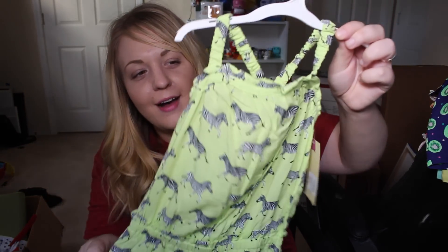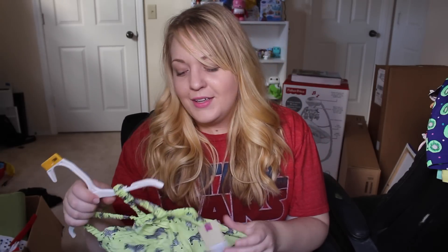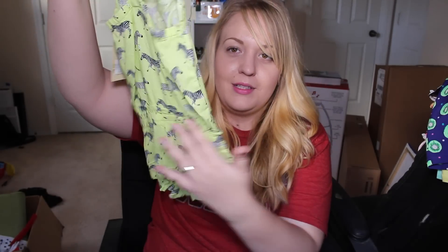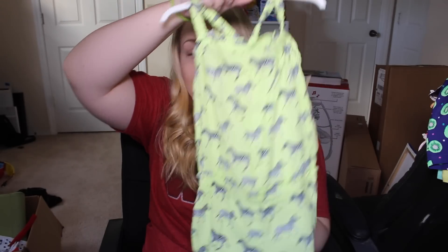The last thing I got — I also posted a picture on my Instagram — is the cutest romper. It is a lime green romper with zebras running all over it. I just love it. Here's the back — it's a romper so they differentiate the shorts part, but look at the little top, it has these stretchy little straps and it is just so cute.